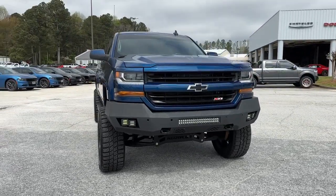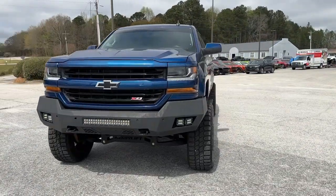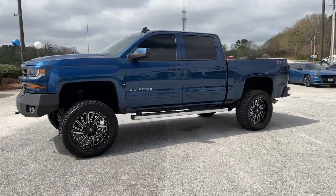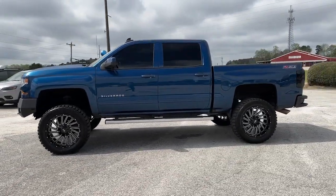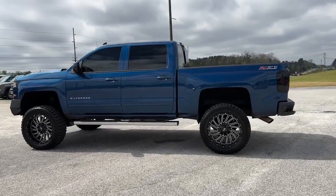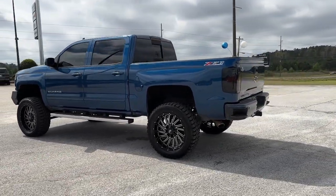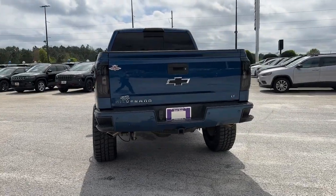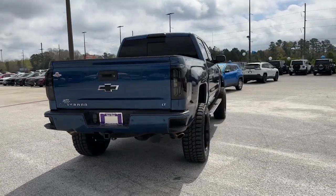Can you see yourself in the 2017 Chevrolet Silverado 1500? This vehicle is an outstanding buy with fewer than 100,000 miles on the odometer. The Chevrolet Silverado 1500 — the full-size pickup that's strong, quiet, and dependable, with the latest technology to keep you connected while you get the job done.